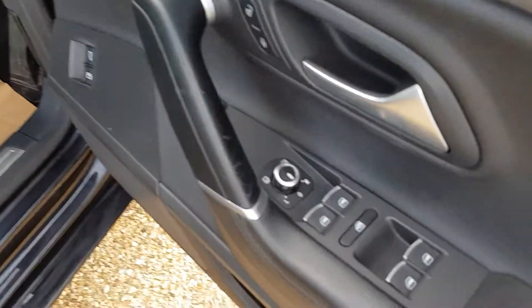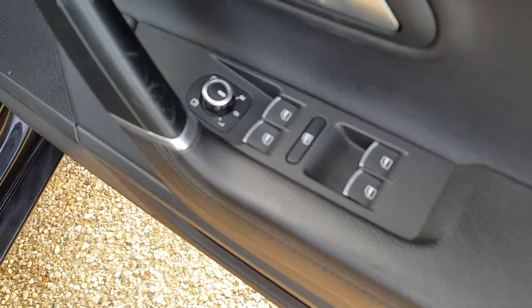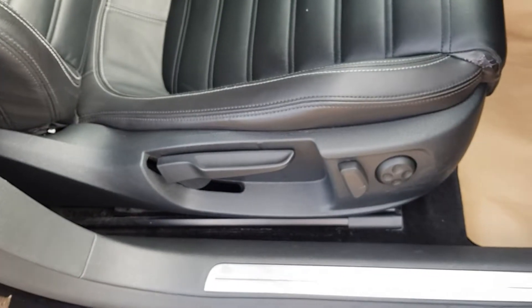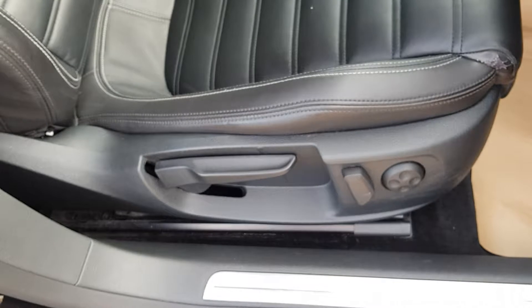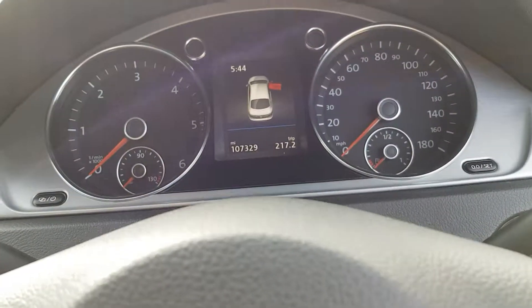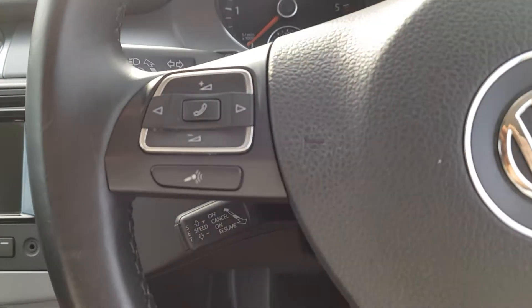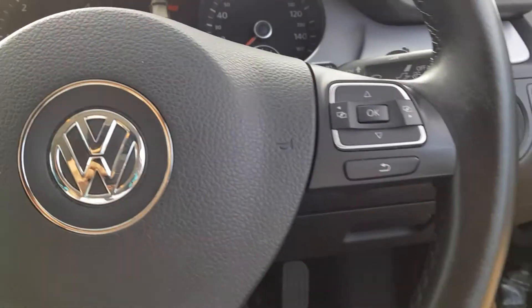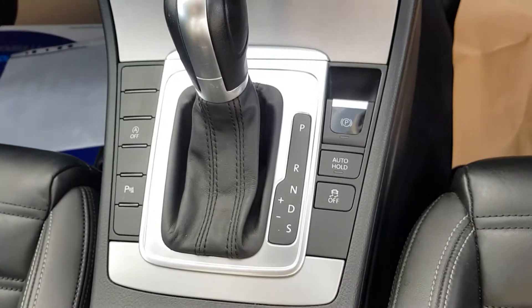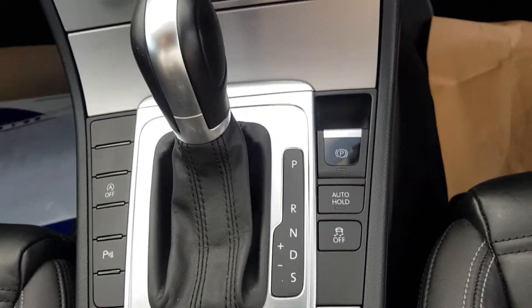Going to the front. Electric windows all the way around, electric folding mirrors, electric rear adjust, and your auto lights. There's the mileage there — 107,000. Cruise control.